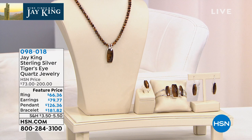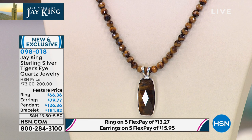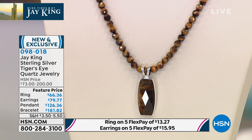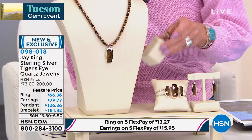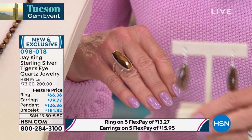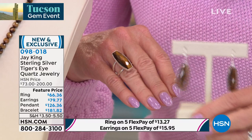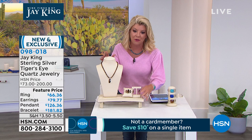Jay, in all these years, the one gem show I've never been to — and you promised me before all this craziness that I would go with you one day — is the Tucson gem event. I know how highly collectible and sought after the most premium tiger's eye is. People go from all over the world to find it. This collection and suite is so beautiful. I love when we can offer — especially with five flex payments — a necklace and pendant, a matching cuff bracelet, a ring, matching earrings, everything together. Tell us about this rare unique mine find. They're all featured price; the necklace and pendant will eventually be $200.